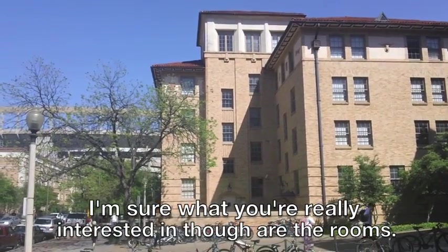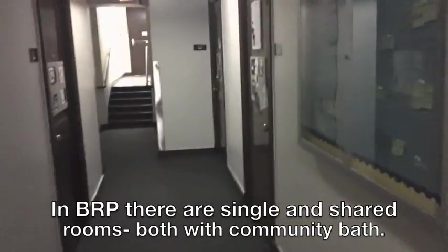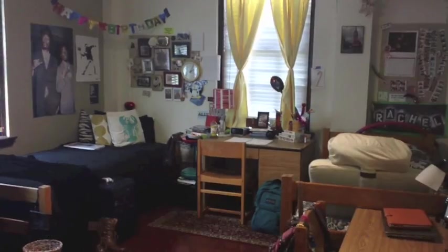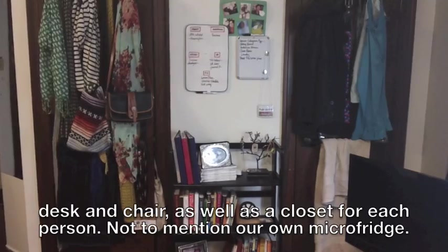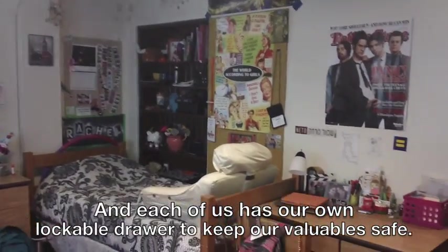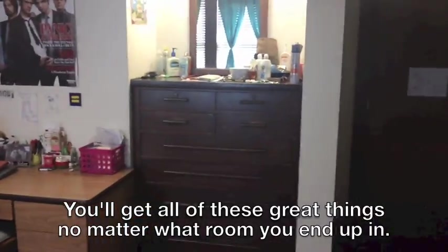I'm sure what you're really interested in though are the rooms, so let's check some out. In BRP, there are single and shared rooms, both with community bathrooms. Every room, regardless of type, comes with a bed, dresser, bookshelf, desk, and chair, as well as a closet for each person. Not to mention our own micro-fridge, and each of us has our own lockable drawer to keep our valuables safe — and you'll get all of these great things no matter what room you end up in.